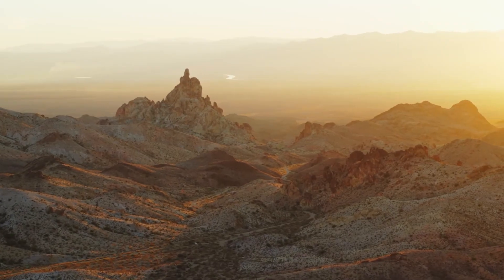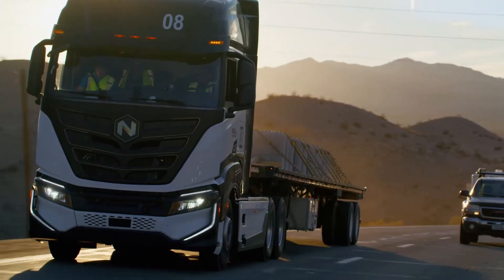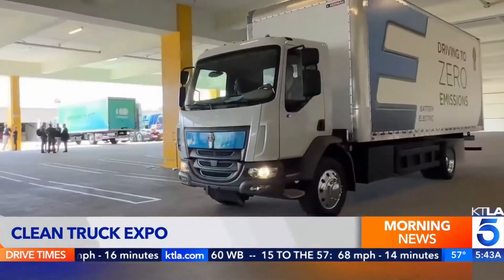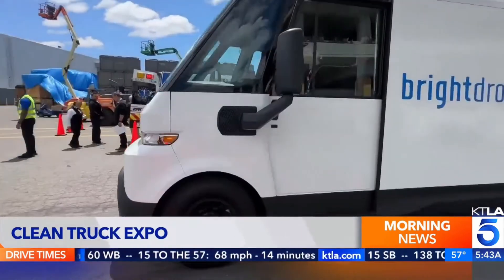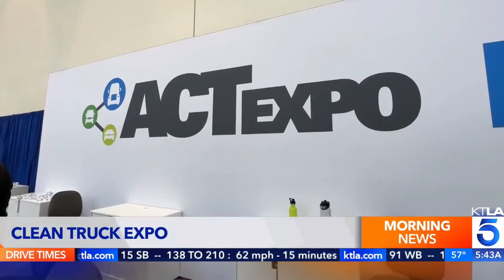But as usual, before we get into it, make sure to drop a thumbs up and hit that subscribe button if you haven't already. So let's start with the elephant in the room — the ACT Expo — which just took place in Anaheim, California.